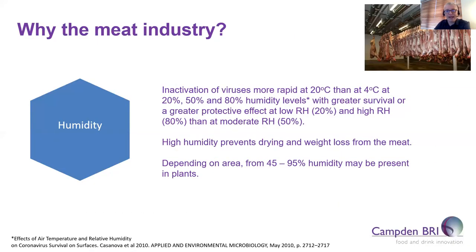Going hand in hand with refrigeration temperatures is humidity. Viruses like cold humid environments, and in meat processing plants the humidity levels can sometimes be very high in order to prevent loss of weight from meat. Studies have reported that inactivation of viruses will take longer at chilled temperatures, and in a meat processing plant the humidity can range between around 45 to 95%, which could clearly be an additional factor.